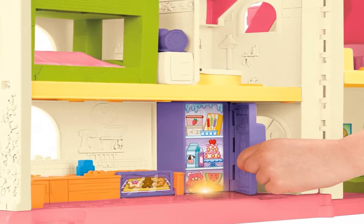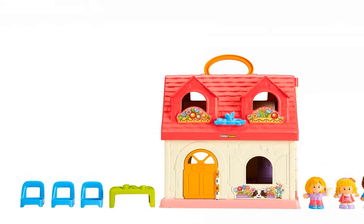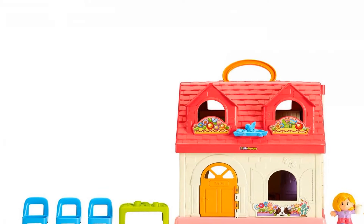Open the oven and refrigerator doors to see the lights go on and hear fun phrases. Press the music player for four fun songs — feel free to dance along.